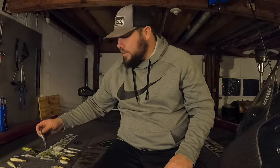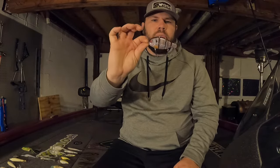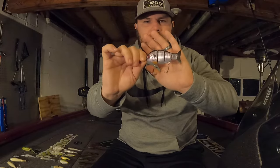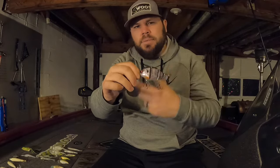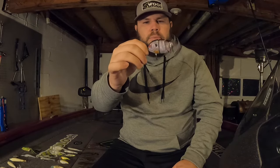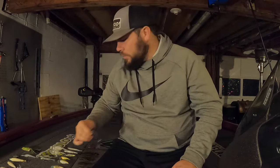The next swim bait is a hard body swim bait — this is a Mike Bucca Baby Bull Gill. I'll put the exact color in the description but it has a lot of flash to it. These Bucca baits have a ton of action. So if I'm throwing a hard swim bait, typically a smaller one, the Bucca Baby Bull Gill is my pick.